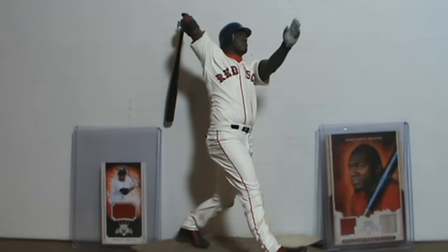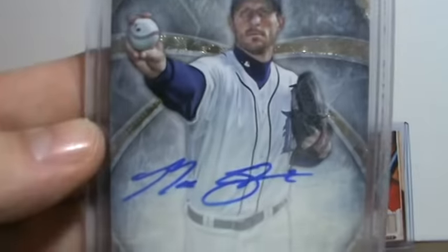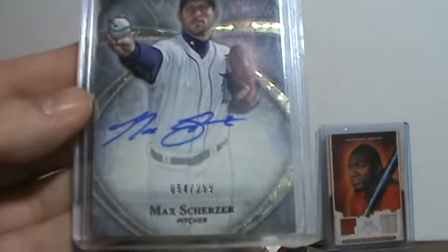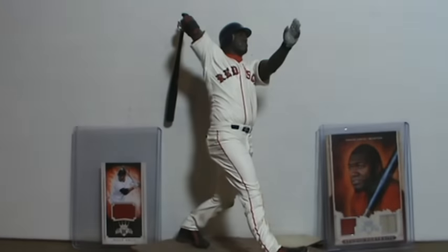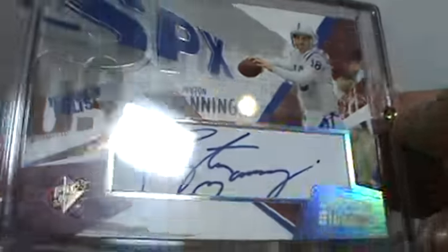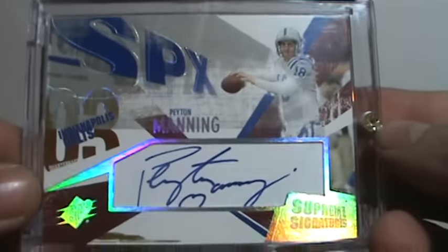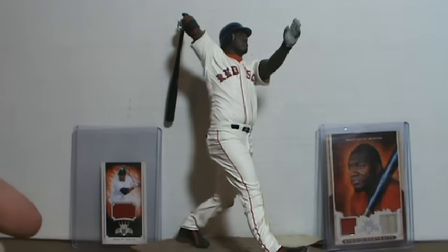I traded for a Max Scherzer — I didn't have an auto of this guy but I wanted one. I have a Five Star. I really like that photo, nice decent auto too. One of the best pitchers in baseball. And then he had this really cheap, or what I thought was cheap, so I picked it up — Peyton Manning out of SPX. I think it's 2003 SPX. Not on-card, but still a nice card. I really like it a lot. I've always liked that card when I've seen it.